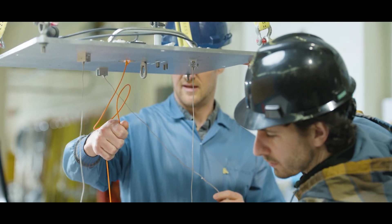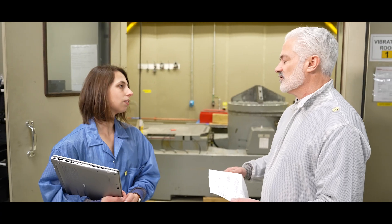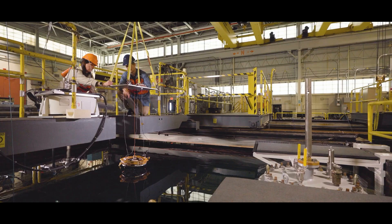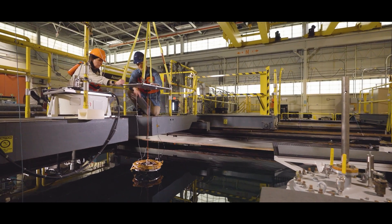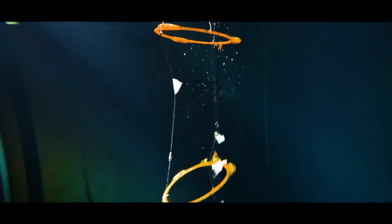Before you put something in the ocean, you want to make sure that it's working well and that it's going to meet the requirements. We have a number of unique test facilities here. We have several hydrostatic pressure vessels and an acoustic test tank so that we can understand the properties of the sonars that we create and make sure that they're working well before we bring them out into the open ocean.